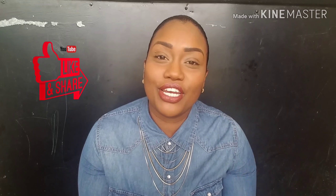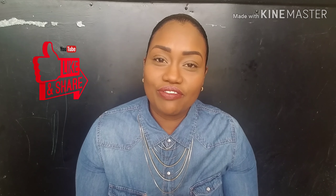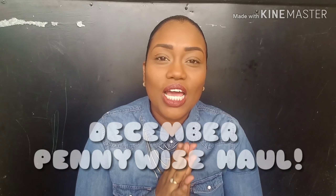Hi guys and welcome back to my channel. I hope you are all doing well. If you are new here, my name is Candice Amrali-West and I invite you to subscribe to my channel and also leave a huge thumbs up on this video. Don't forget to turn on your post notifications so you won't miss any time I upload a video. As you can tell from the title, this is going to be my December Pennywise Haul.